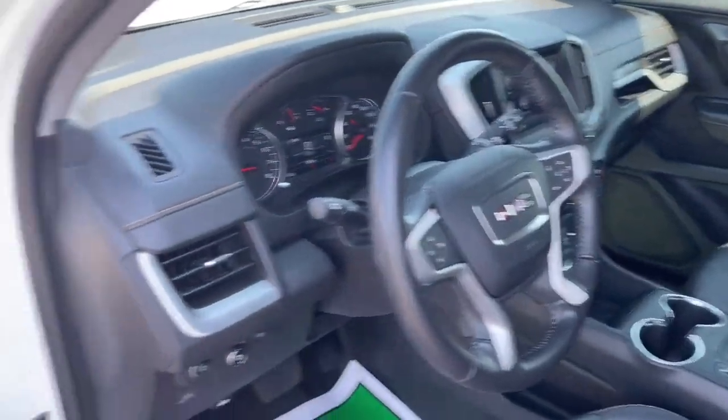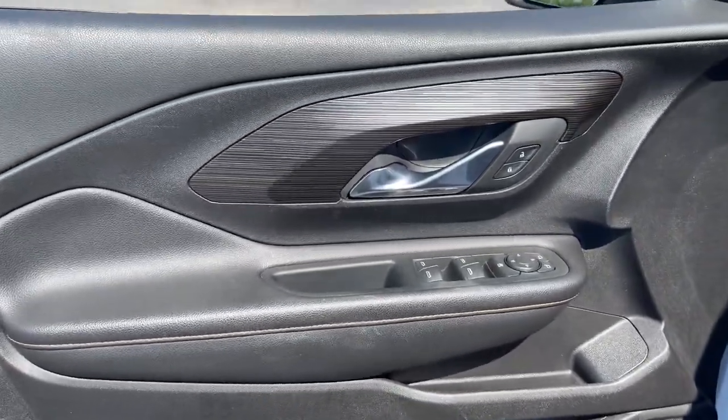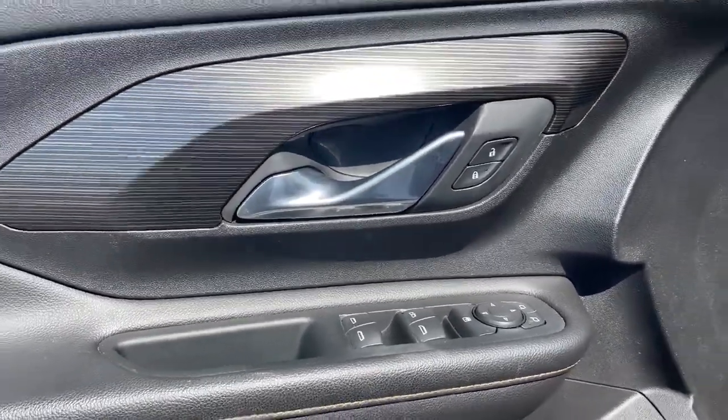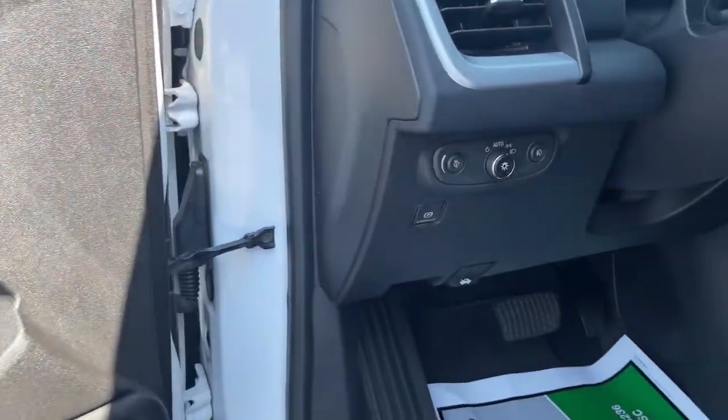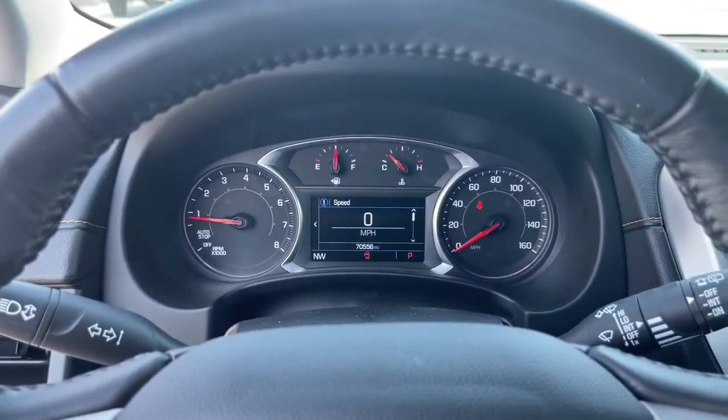These are just some of the great options this vehicle comes with: keyless entry, fog lamps, dual zone AC, power driver seat, electronic stability control, heated front seat, intermittent wipers, tire pressure monitoring system, leather seats, and trip computer.